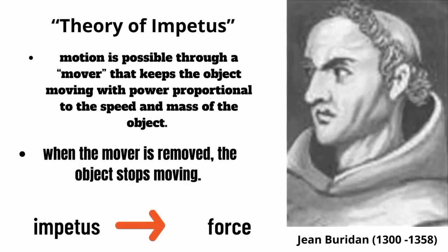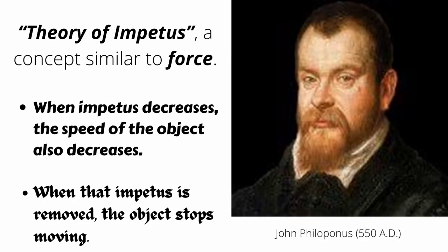Jean Buridan, 1300–1358, also saw impetus as the cause of movement. He further developed the theory of impetus introduced by Philoponus. According to him, motion is possible through a mover that keeps the object moving with power proportional to the speed and mass of the object. When the mover is removed, the object stops moving. He later named impetus as force. John Philoponus, 550 A.D., conceptualized the idea of a surrounding force similar to inertia found in Galileo's idea and Newton's first law of motion. He first introduced the theory of impetus, a concept similar to force. According to the theory, when impetus decreases, the speed of the object also decreases. When that impetus is removed, the object stops moving.